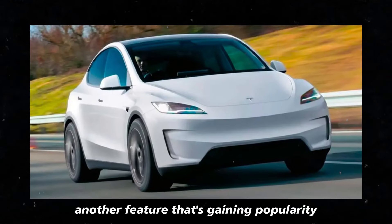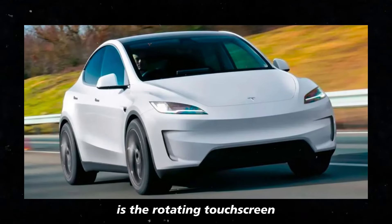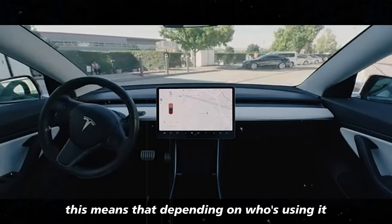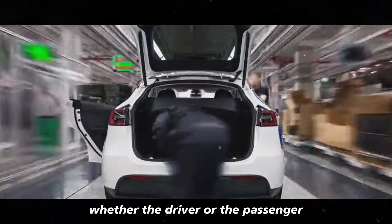Another feature that's gaining popularity is the rotating touchscreen. Yes, it rotates. This means that depending on who's using it — whether the driver or the passenger — the screen can be adjusted for better accessibility.